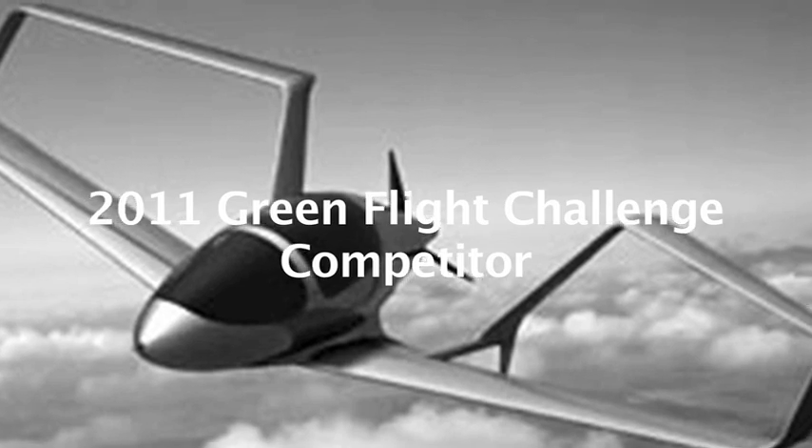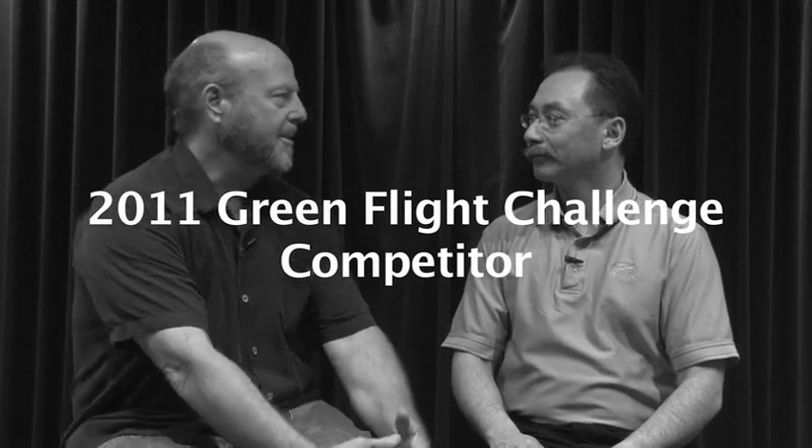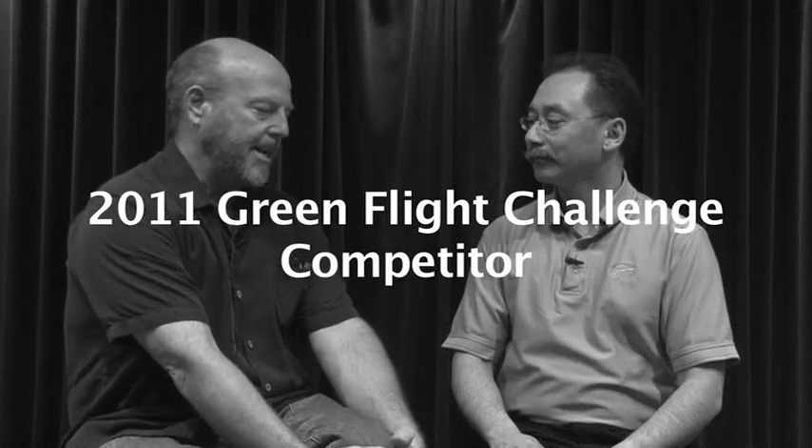I'm here with John McGinnis, a competitor from Team Synergy, for this year's Green Flight Challenge. John, welcome. Tell us about your airplane.